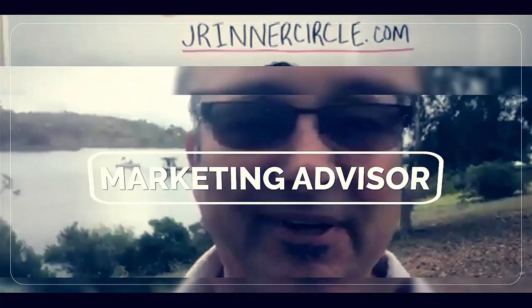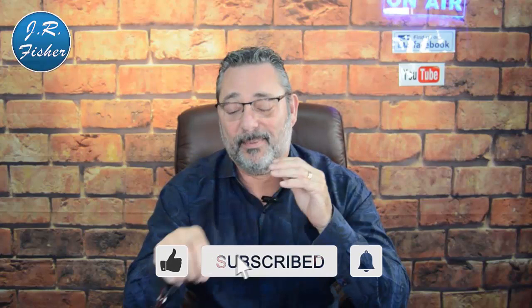Hey, do me a favor right here at the beginning — go down there and subscribe so you don't forget. There's a button right below me. Click that subscribe button and ring the bell. There's a little notification bell next to that subscribe button. Hit that notification button and pick the one that says 'show all notifications' so you'll know about every video.